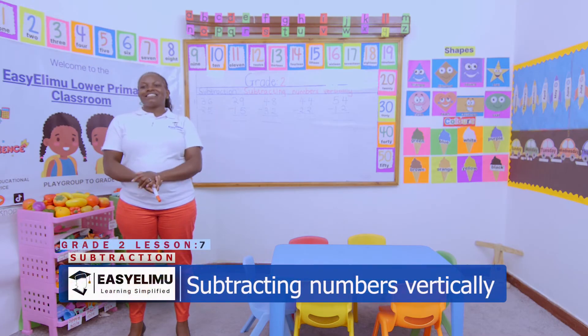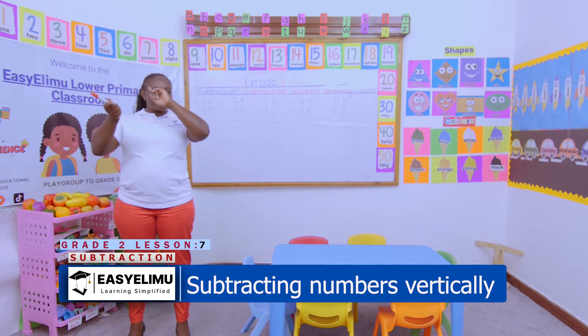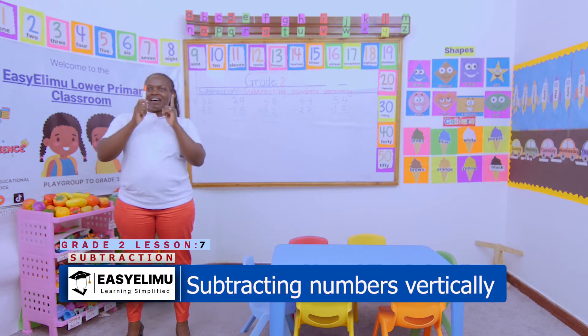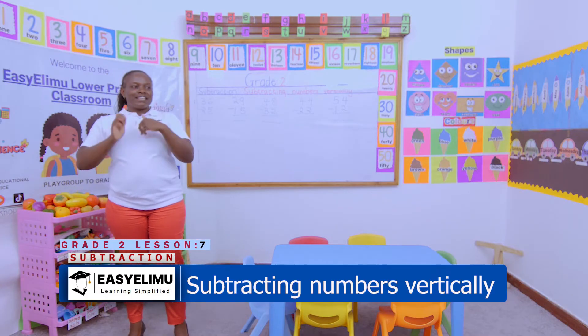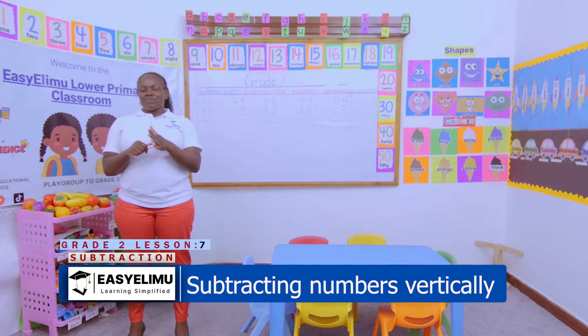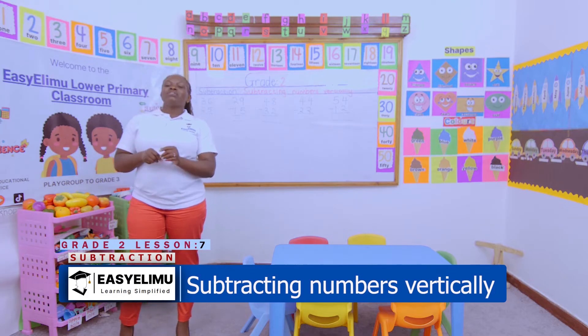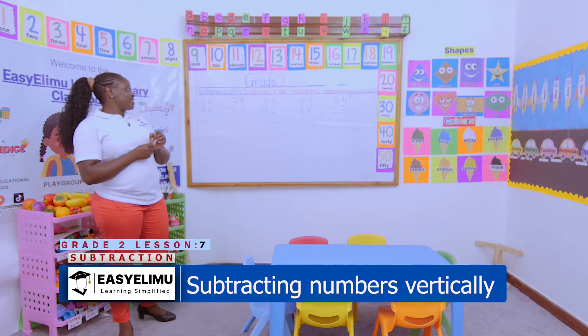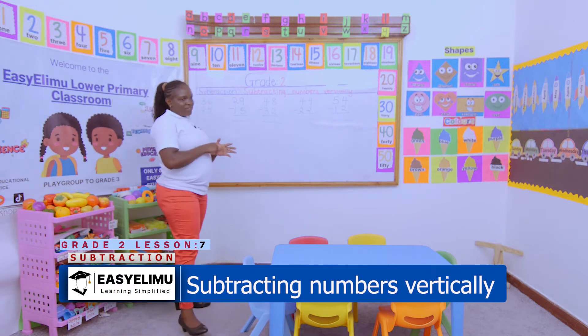Today is my favorite day! Welcome — it's your teacher Annunciator. Welcome to Easy Limo Learning Simplified. Today we are subtracting numbers vertically.